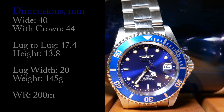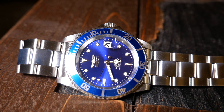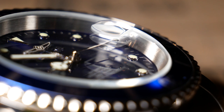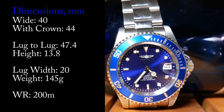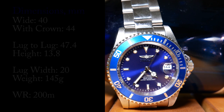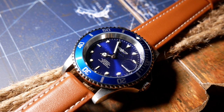Dimension-wise, the watch is sitting at 40mm, but 44mm including the crown. Lug-to-lug is a short 47mm, and it's almost 14mm tall not counting the Cyclops. Width is closer to 15mm, which is average for a diver. Lug width is 20mm, and it weighs a respectable 145 grams. It's also listed at 200 meters of water resistance, but it is important to note that it's not a certified diver like a Seiko SKX.